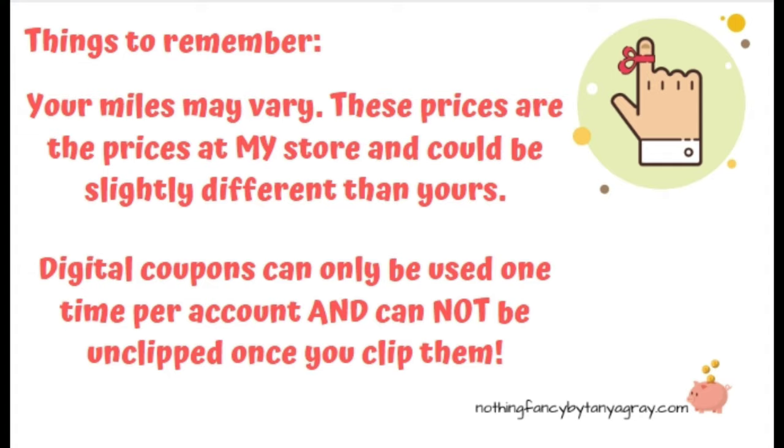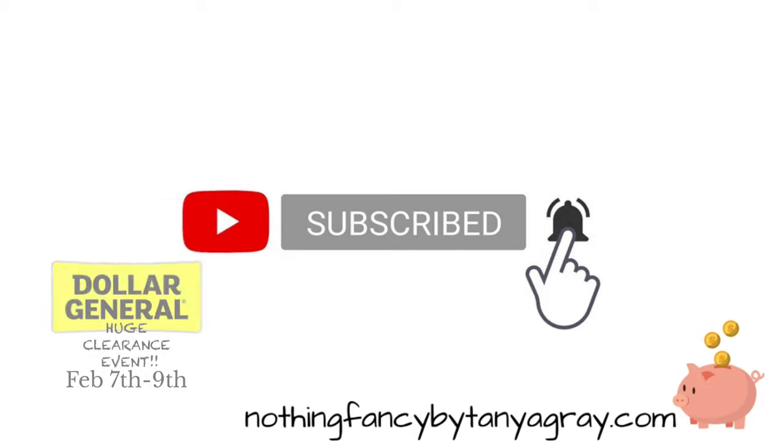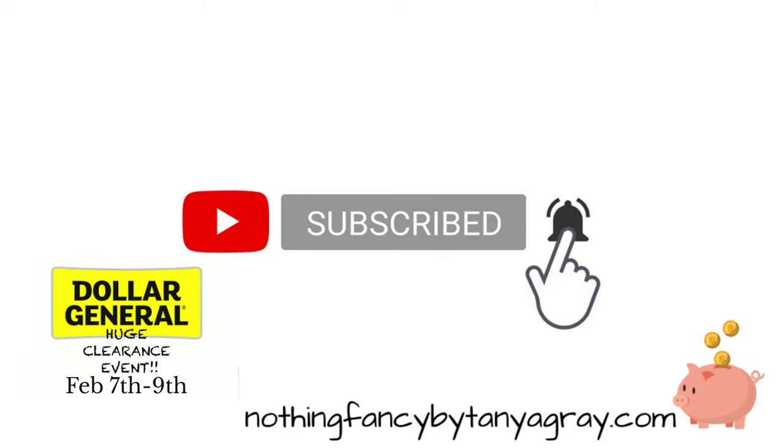Before we start, I love having all of you guys here. I appreciate you watching my videos. If you could hit that subscribe button before we get into it, it really helps me a lot. If you hit that little bell icon and select all, it will let you know every single time I upload. And don't forget, we're going to get into the Dollar General huge clearance event that's happening February 7th through the 9th. So let's get started.